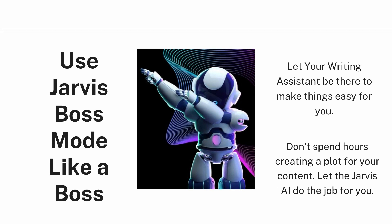Now we're talking about the Boss Mode of Jarvis, which can really work wonders for your content writing projects. There are times when writers get blocked and don't know what to write next — that's where Jarvis can help. Jarvis can create the introductory paragraph for you so you're good to go with the rest of the content. You don't need to spend hours creating a plot; let Jarvis do the job.